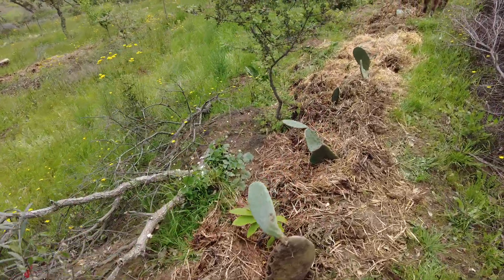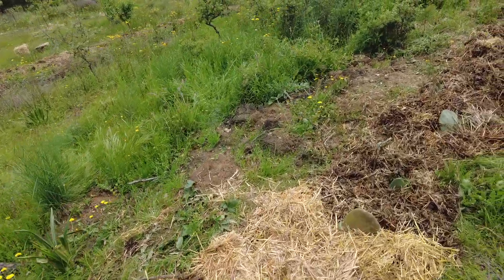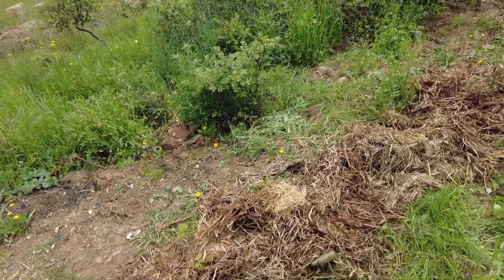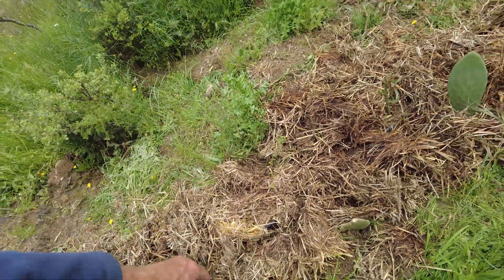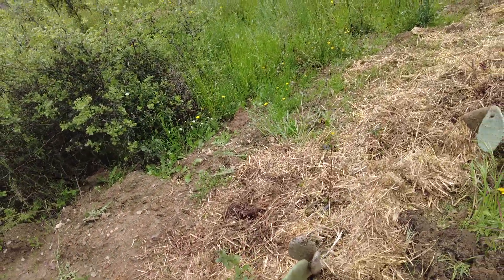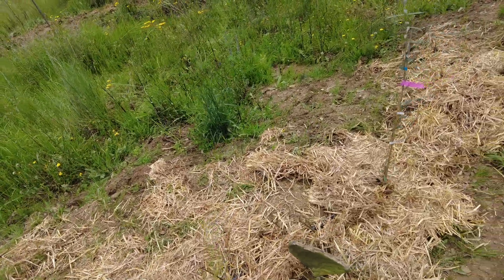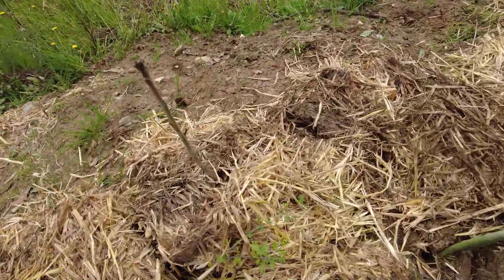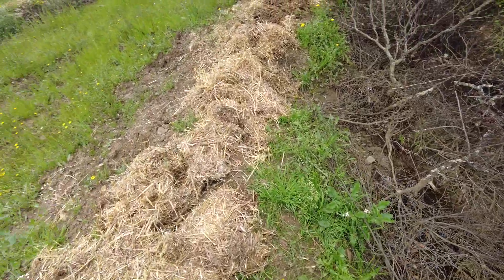This is a chestnut that came up from seed — people say they don't do too well, but if it just grows I'm happy. Here's an olive, another chestnut, and — it's not a mimosa — this is an oak growing from an acorn. And this is asparagus; they're all here, they just need to come up. There's another vachelia. This swale is still full — it's very, very clay soil here.